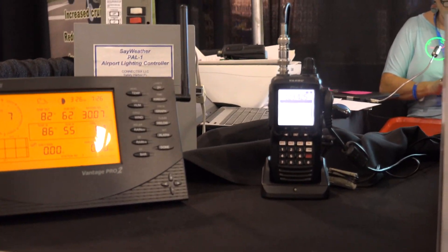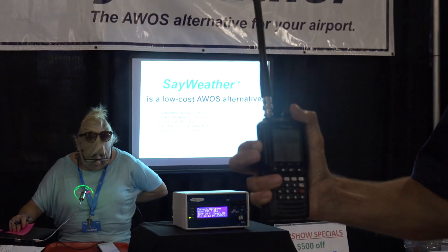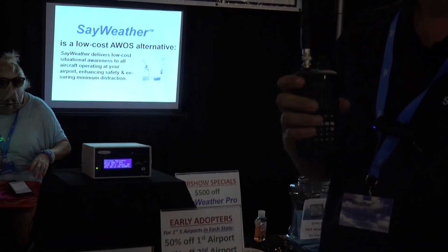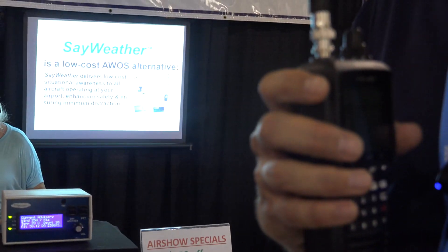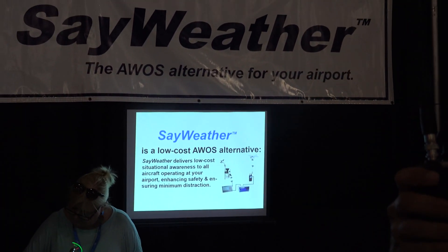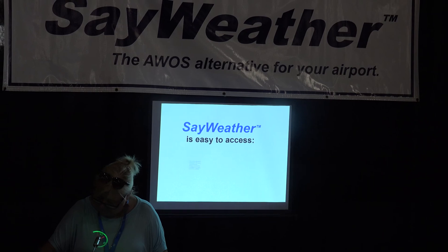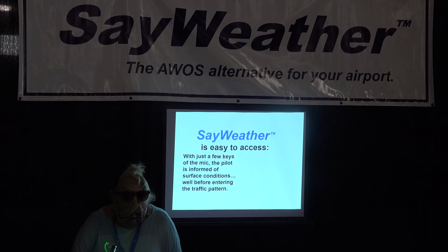Now 20 miles out, the pilot can key their mic four times to retrieve the weather. Airport automated advisory: wind two five zero at seven knots, temperature two eight Celsius, dew point two point two zero Celsius, altimeter three zero one two, density altitude two thousand three hundred.